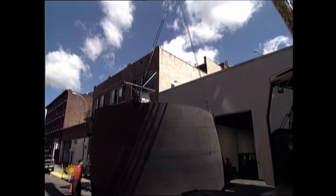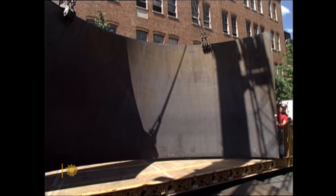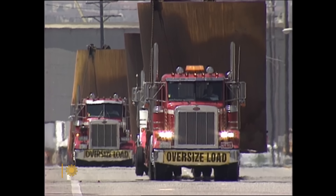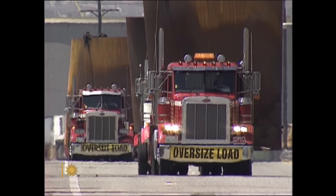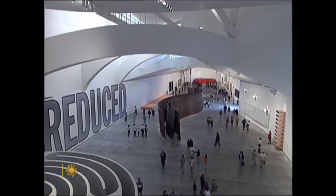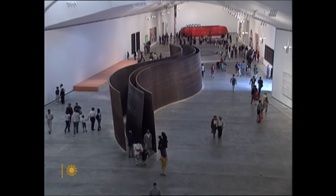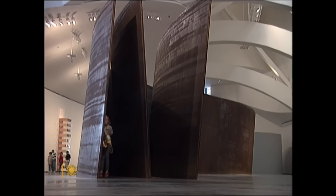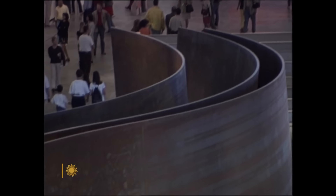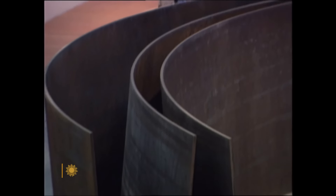Moving a Richard Serra piece anywhere is a major feat. Imagine trucking all those tons of torqued ellipses cross-country, or floating 70 or so sections of the Snake by river barge to the Guggenheim Museum in Bilbao, Spain. Richard Serra is in the big leagues of contemporary art — and that's not just a reference to the size of his pieces, although at 104 feet long, the Snake is pretty big.